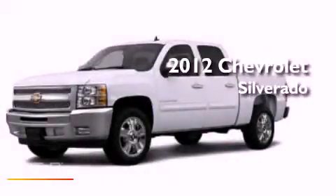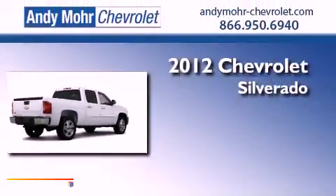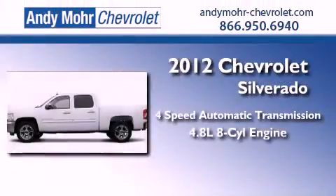This is a brand new 2012 Chevrolet Silverado. This vehicle has seating for six adults and a 4.8 liter V8.